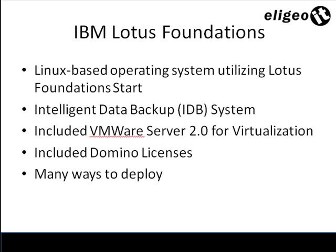It also includes VMware Server 2.0, which is an open source product freely available to anyone, but IBM has patched that into the server offering to make it easy for clients to get up and running with virtualization. Lotus Domino, which is an equivalent to Microsoft Exchange, is also included. The beauty of IBM Lotus Foundation is that there are many ways to deploy this product, and it can be deployed in under 30 minutes.